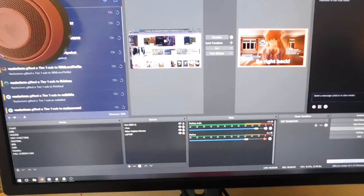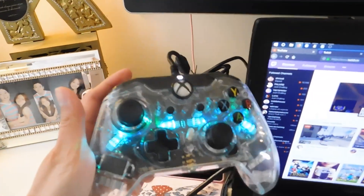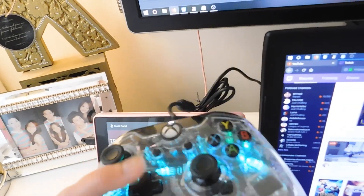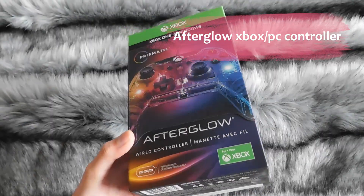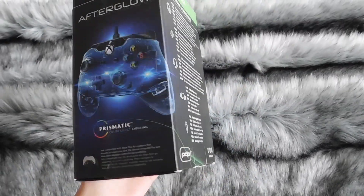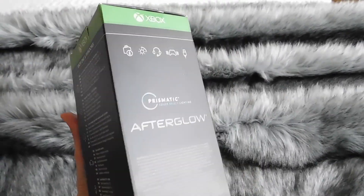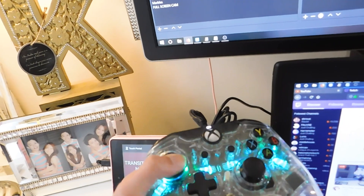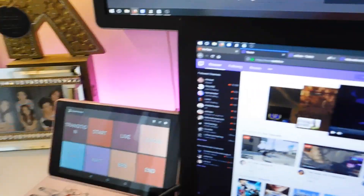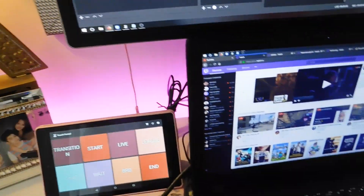Behind my monitor — I need to work on my cable management, please don't bash me for that — but behind it is my Xbox controller. It's the Afterglow wired controller for Xbox One by PDP. I like it because when I scroll the joystick it changes colors. I also have LED lights behind my desk — let me turn those on. There we go, LED lights!